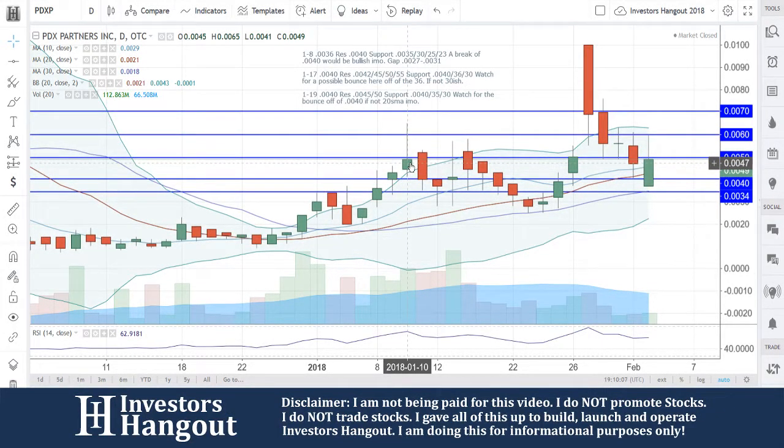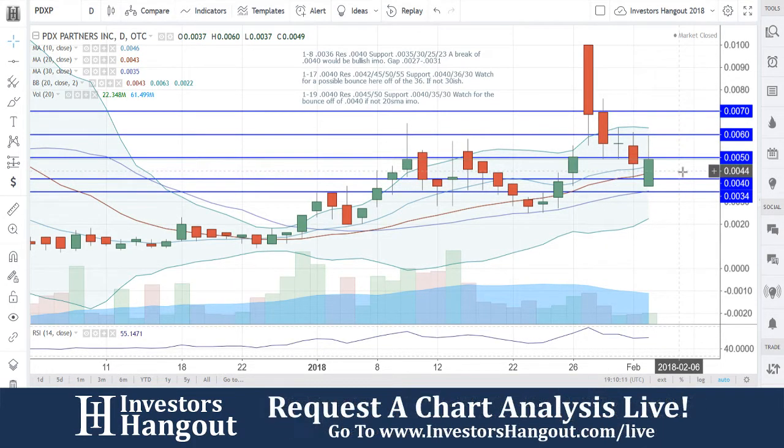Taking a look at stock ticker symbol PDXP right now at $0.049. Breaking through the 10, 20, and 30-day simple moving averages at $0.046, $0.043, and $0.035.